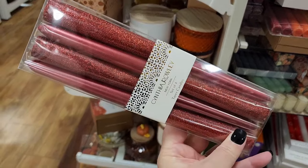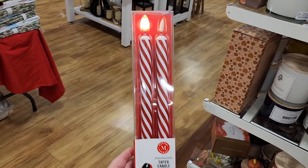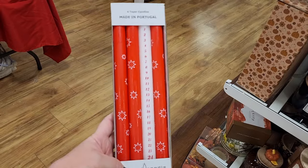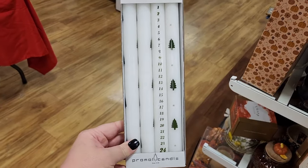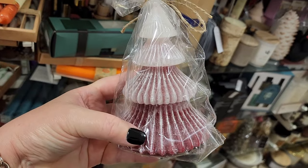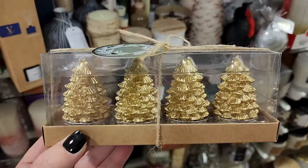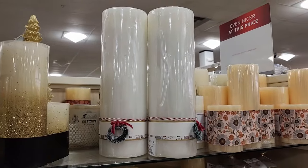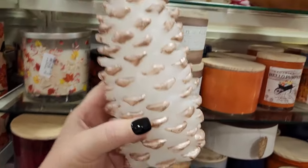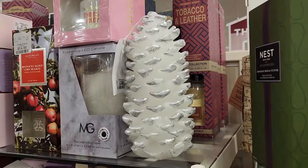$8 on these. How beautiful. $8. Another countdown. Another one for $8. These are really cool. $10 on this candle. $10 peppermints. $7. $15. Look how cute that is. $10 on the pine cone candle. And look — he has a golden friend and a silver one.